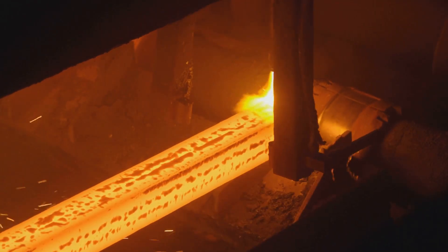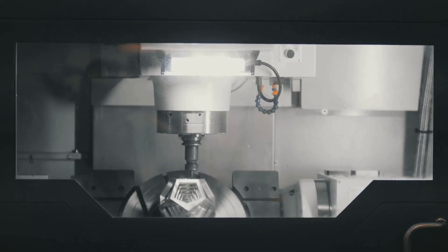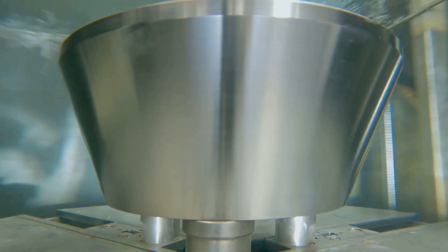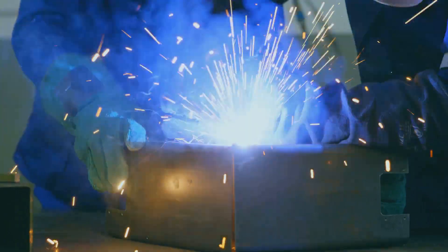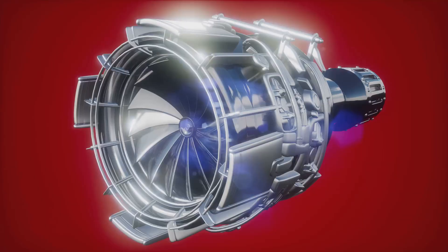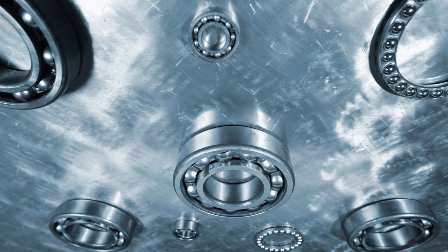This ingot is the starting point for various titanium products. To shape it, processes like forging and rolling are used. Titanium is strong and stubborn, but the results are worth it. From sponge to ingot, it's a long, energy-intensive journey — each step ensuring the final product has incredible properties. It's a testament to human ingenuity, turning common minerals into advanced materials ready for high-performance applications.